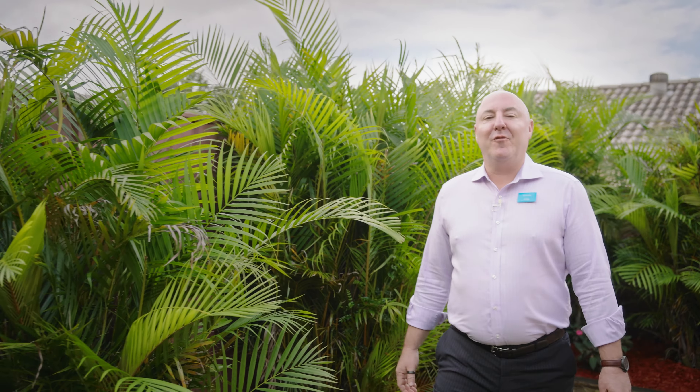If you're looking for a roomy, move-in ready three-bedroom villa at Berkley Vale, then welcome to 1 at 10 Kathleen Court, Berkley Vale.